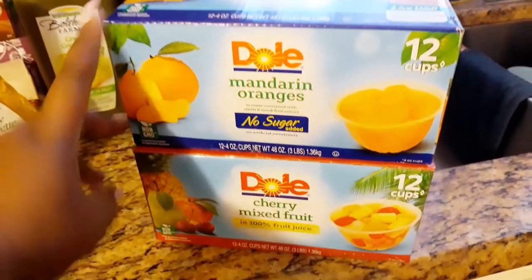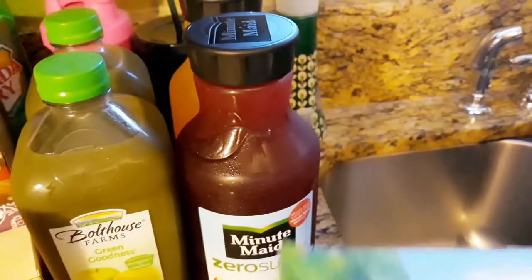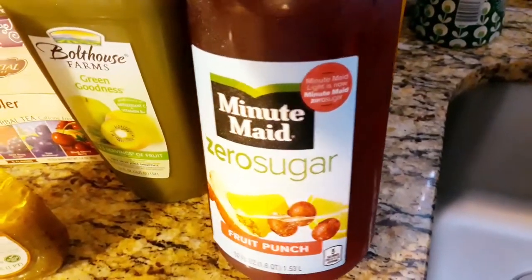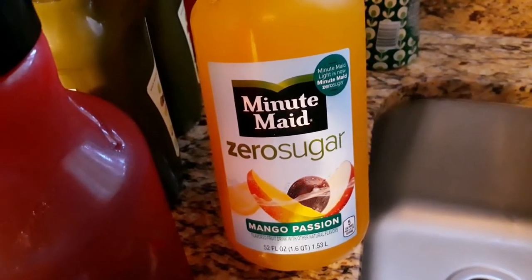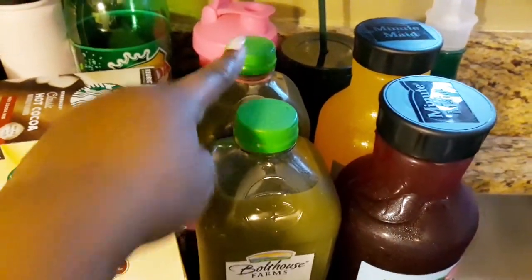These ones have no sugar in them, and then I got some Dole cherry mix fruit — 100% fruit juice. They're both 12 cups in each pack. I also picked up some Minute Maid zero sugar fruit punch, which is so good. If you have kids that love sweets, definitely switch over to this — they are so good, even I love them as a mom. I got the mango passion fruit one as well, and these are amazing for slushies.